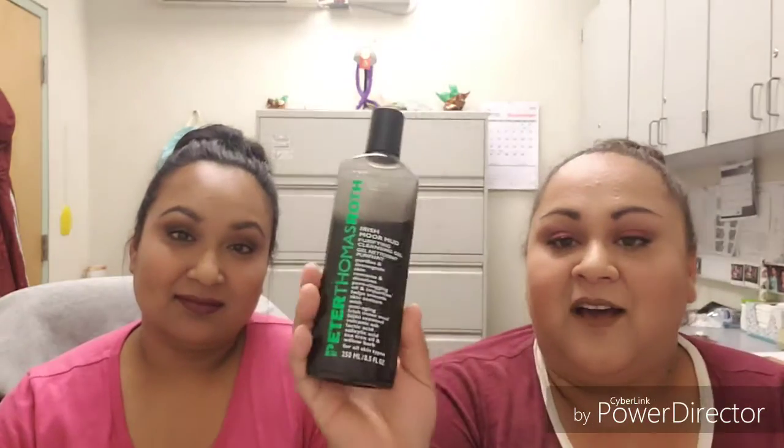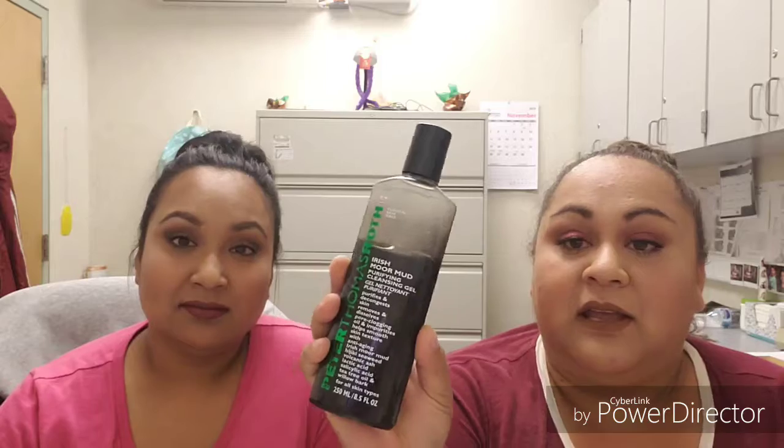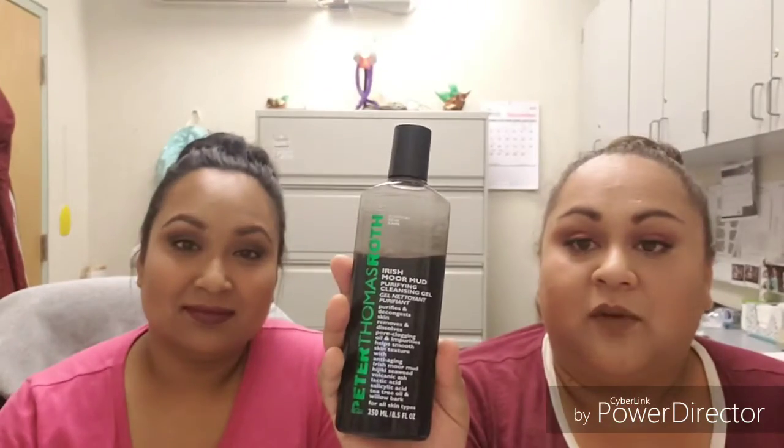In the morning I don't use that many products — just two things. My holy grail is Peter Thomas Roth. It is the Irish Moor Mud purifying cleansing gel. You wash your face with it and it purifies, decongests skin, removes and dissolves pore-clogging oils and impurities, and helps smooth and clean texture with anti-aging Irish Moor mud, hijiki seaweed, salicylic acid, silicic acid, tea tree oil, and willow bark. It keeps you matte all day.